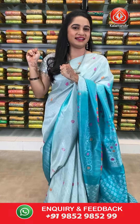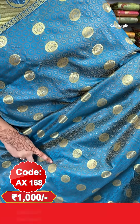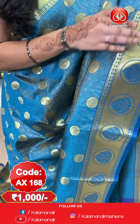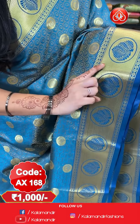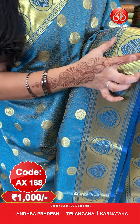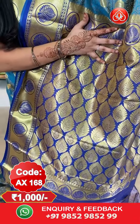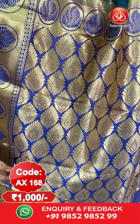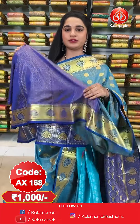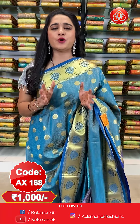First saree — drama blue color. All over the body we have got a self embossed design along with circles and golden zari. Here comes the border with kadi lines and circle floral leaf motifs and circle booties and temple design in golden zari and mina. Here comes the pallu — contrast pallu with leaf booties and golden zari. The saree is paired up with a contrast self embossed design blouse along with border. Saree code AX168 and price 1000 rupees only.